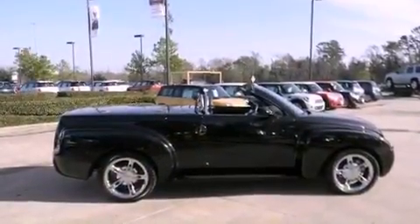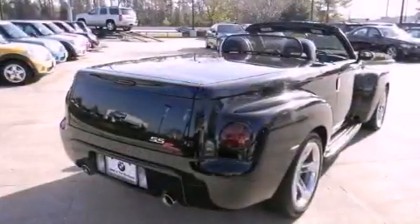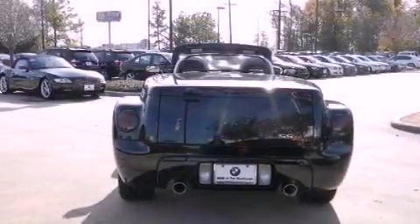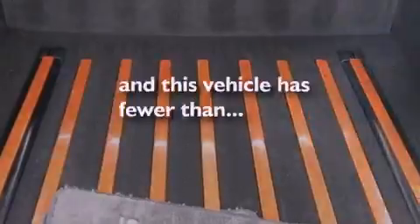All of the following features are included: a limited slip differential, a power retractable hardtop, aluminum wheels, a CD player, leather seats, performance tires, trailer wiring, traction control, dual power seats — and this vehicle has less than 25,000 miles.